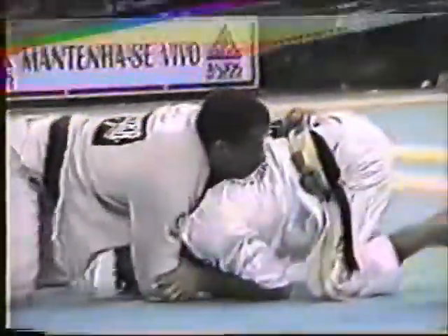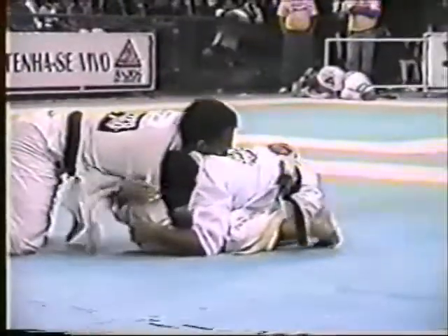The turning point of the match was off of Hoyler's attempt to arm drag and get on top of Sperry, which Sperry beautifully counters by rotating and immediately gripping the lapel under Hoyler's neck with his right hand.